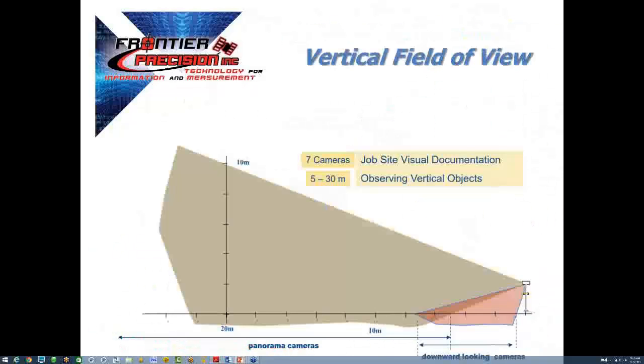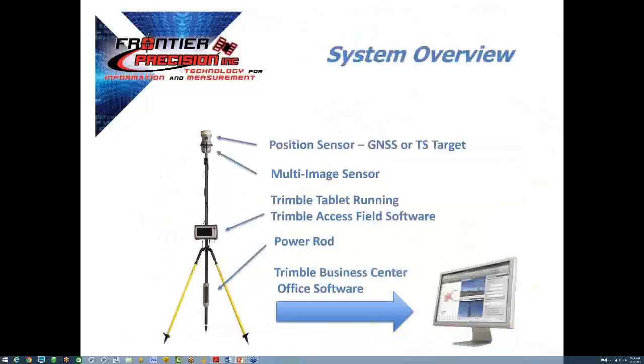This is a profile view of the same coverage area. You can see the optimal distance to target is in the 50 to 60 foot range. The V10 components can include, but do not necessarily have to include, your position sensor like a GNSS receiver or total station target. We have the V10 itself, the controller running Trimble Access field software, the power rod utilizing two R10 GNSS lithium-ion batteries which can be hot swapped, and finally Trimble Business Center for processing the geospatial information.